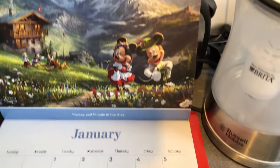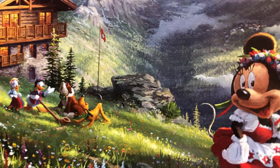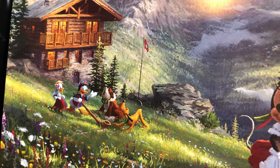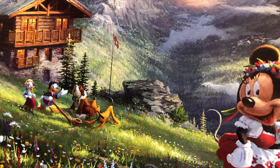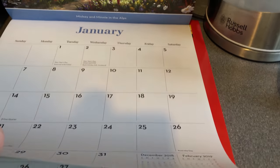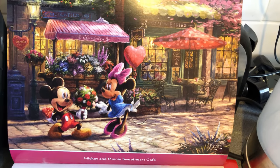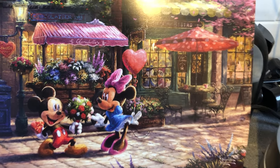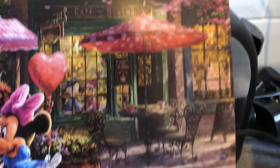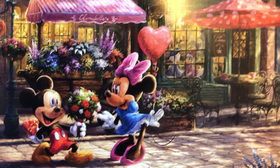Next we have Mickey and Minnie in the Alps for January — look, there's Pluto, Donald, and Daisy as well, which is very cute. Then February is 'Mickey and Minnie Sweetheart Cafe' for Valentine's Day — Clarabelle's up there, Donald and Daisy are in the window, and Mickey's giving Minnie chocolates, flowers, and she's got a balloon. All very sweet, and a fantastic painting too.